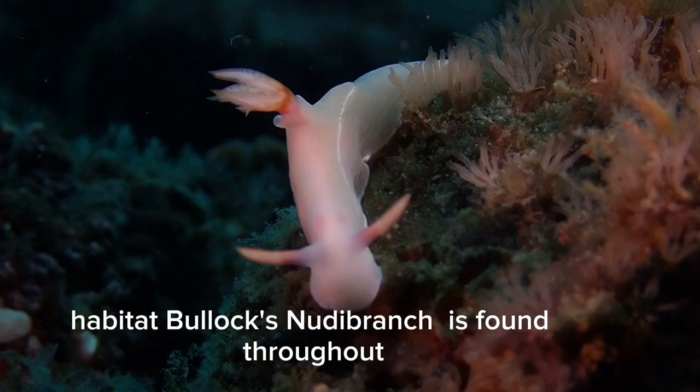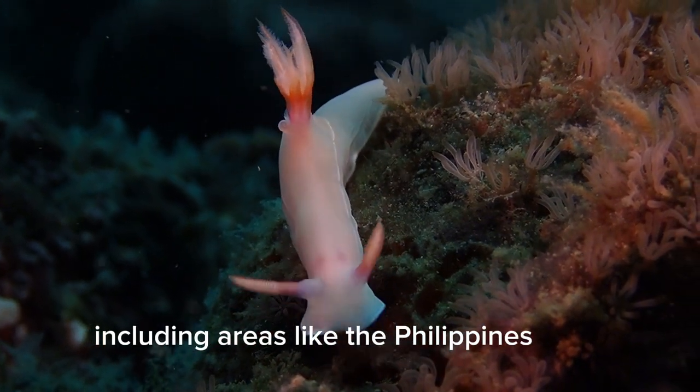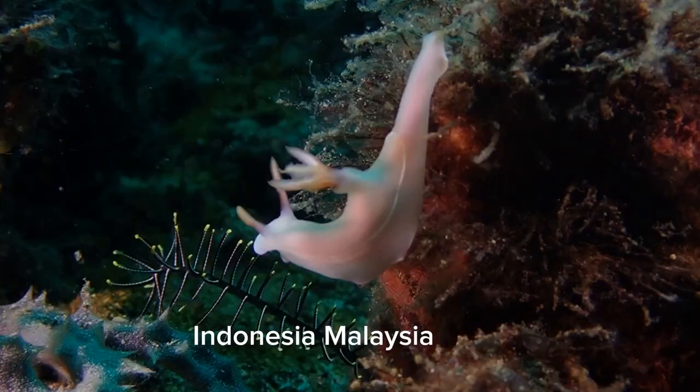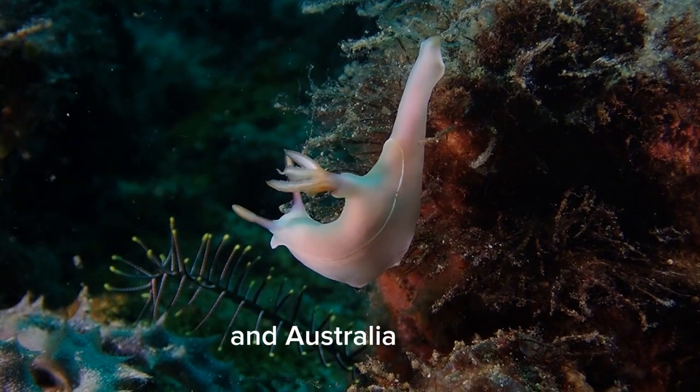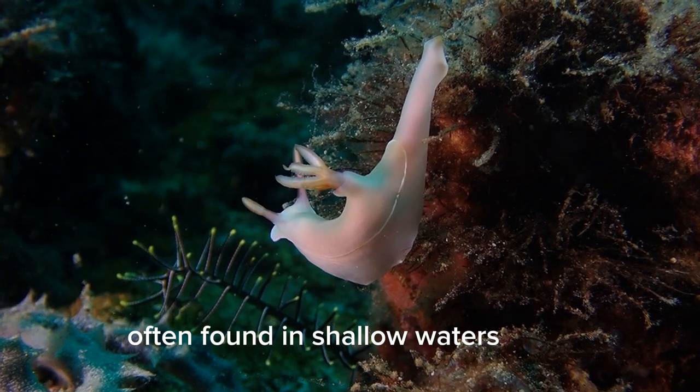Habitat: Bullock's nudibranch is found throughout the Indo-Pacific region, including areas like the Philippines, Indonesia, Malaysia, Papua New Guinea, and Australia. It inhabits coral reefs and rocky substrates, often found in shallow waters.